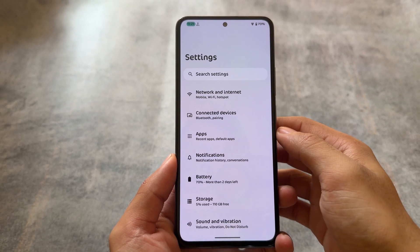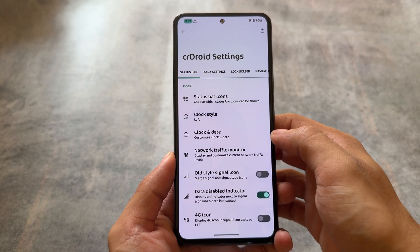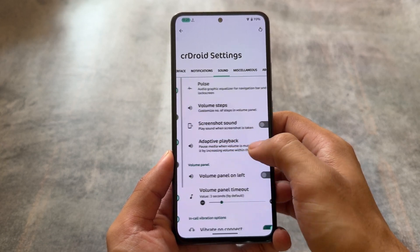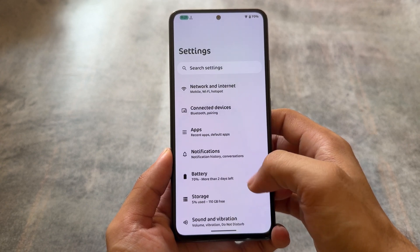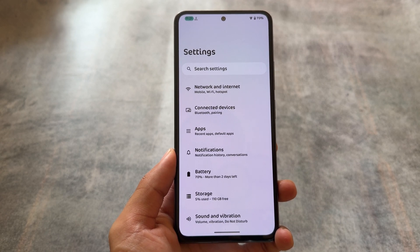CRDroid will also be giving you Android 15 very soon. But in case you don't know, CRDroid Android 13 has a lot of features — some amazing things which even Android 14 did not have, and Android 15 might not have either. Let's find out all those things in this video, so make sure to watch till the end.